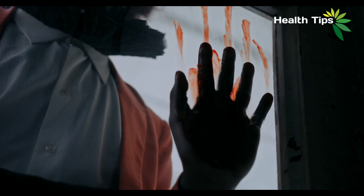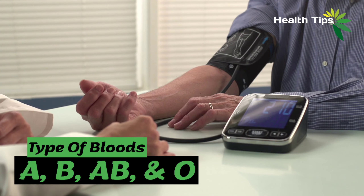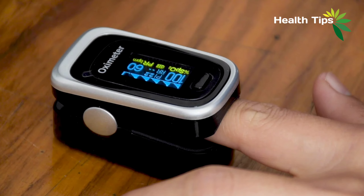Basically, there are four main blood groups. Types of blood are A, B, AB, and O. Your blood group is determined by the genes you inherit from your parents. Each group can be either RHD positive or RHD negative, which means in total there are eight blood groups.